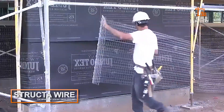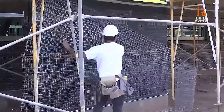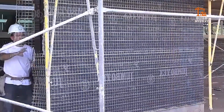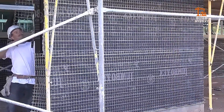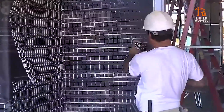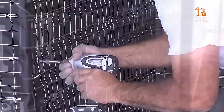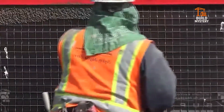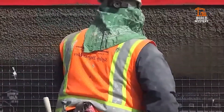Structowire. Say goodbye to cracked stucco and uneven plaster. Structowire is a welded wire lath that gives stucco a new backbone, literally. Its heavy gauge steel and rigid structure improve plaster bonding and reduce shrinkage cracks. Easy to install, stronger under pressure, and trusted by pros — Structowire hides behind the wall, but it's what holds the wall together.